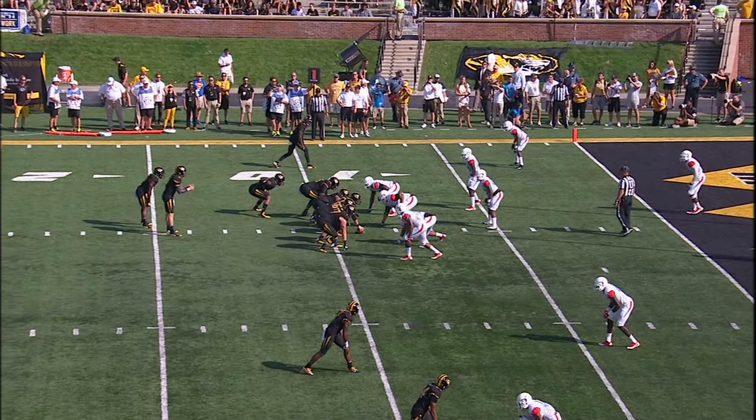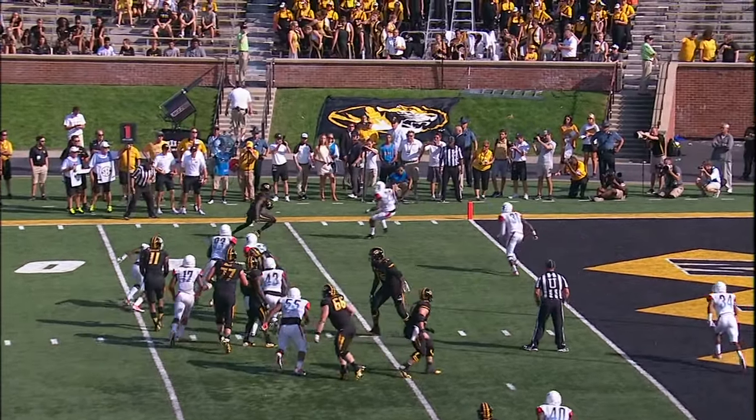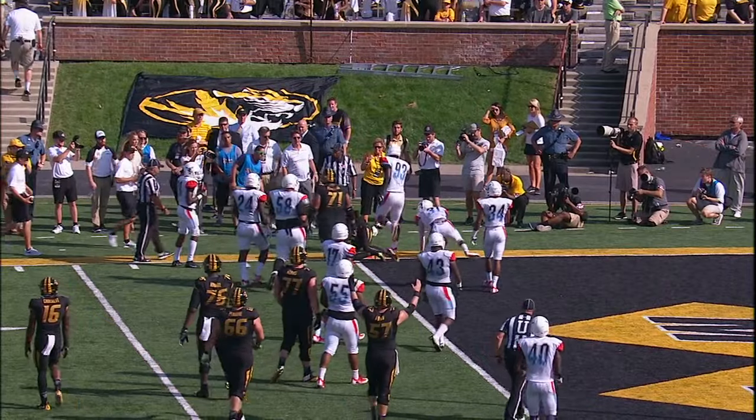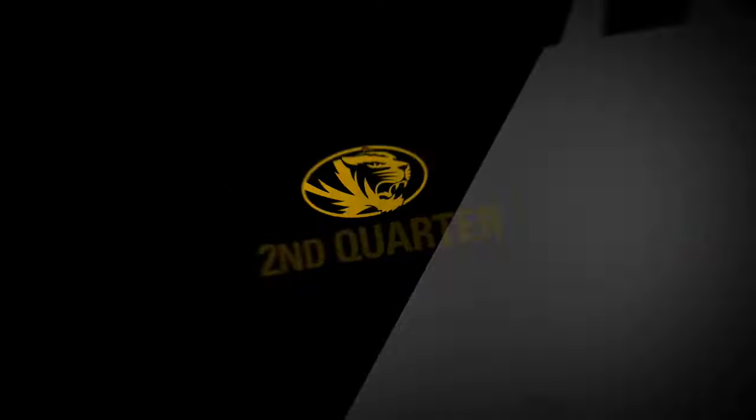Demarie Crockett offset left as running back. Lock with the ball on the left hash, fakes the zone read, throws it left side — caught by Missouri's J-Mon Moore. Trying to shed a tackler, fighting for the pylon. Touchdown, Missouri.